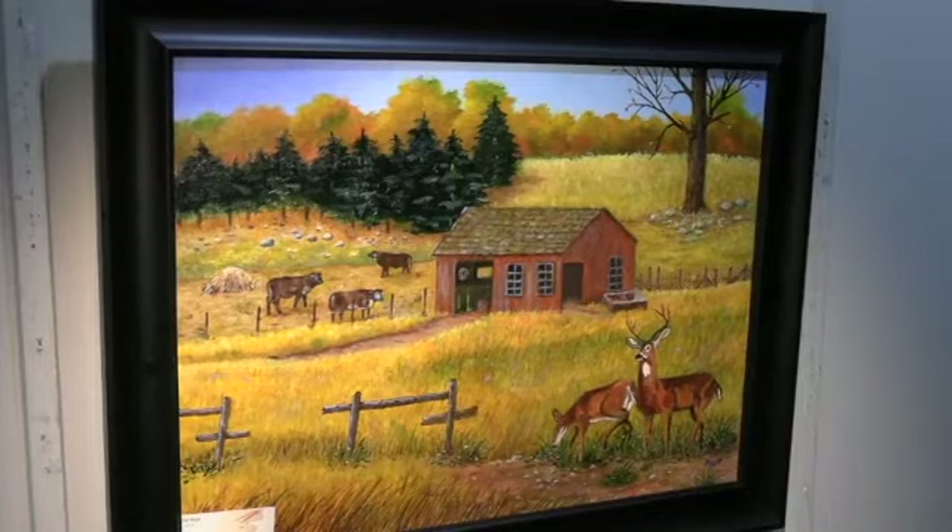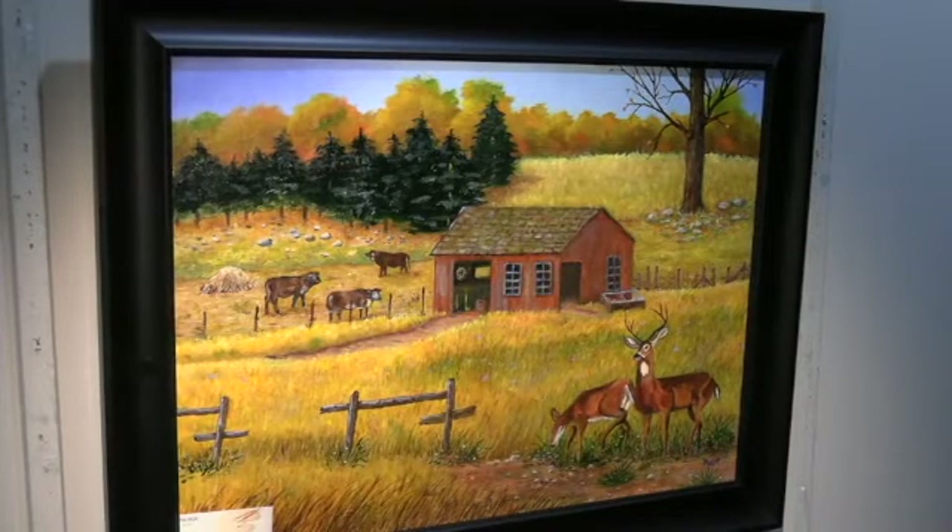The next piece is an oil painting done by Pat Most, titled Visitors, Dalton Farm. There in the foreground are a pair of deer, one on alert, visiting this farm — a scene that probably happens quite frequently on the farms in the Berkshires.